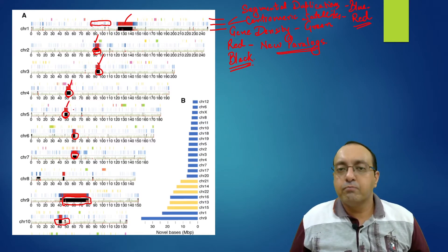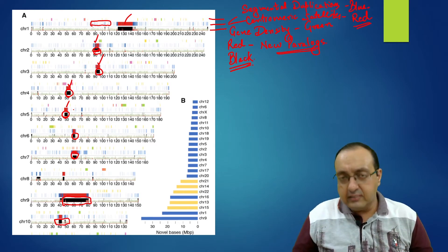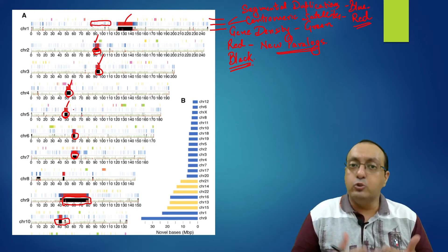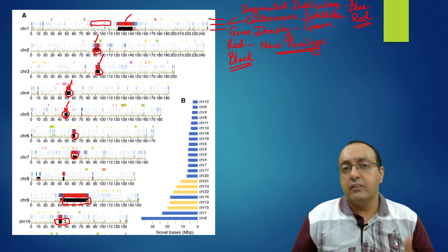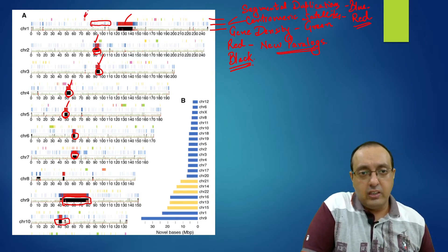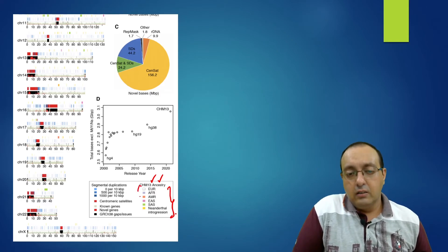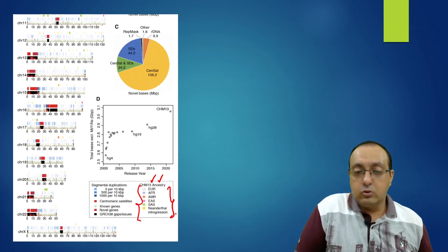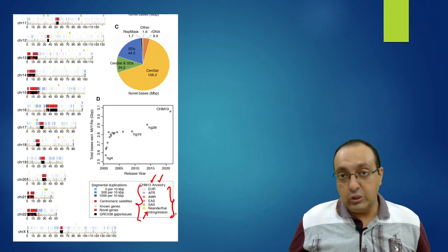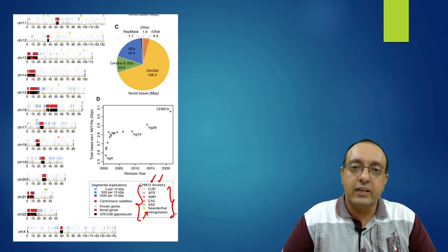The top track shows ancestry analysis. They identified sequences with Eurasian or European ancestry and some with Southeast Asian or East Asian ancestry — shown in the CHM13 ancestry legend. They also noted some Neanderthal introgression, consistent with recent findings that modern humans inherited about two percent of Neanderthal DNA, providing evidence of interbreeding between humans and Neanderthals.